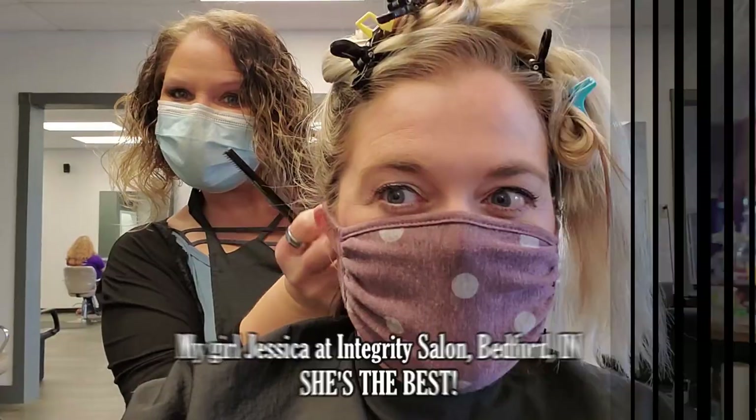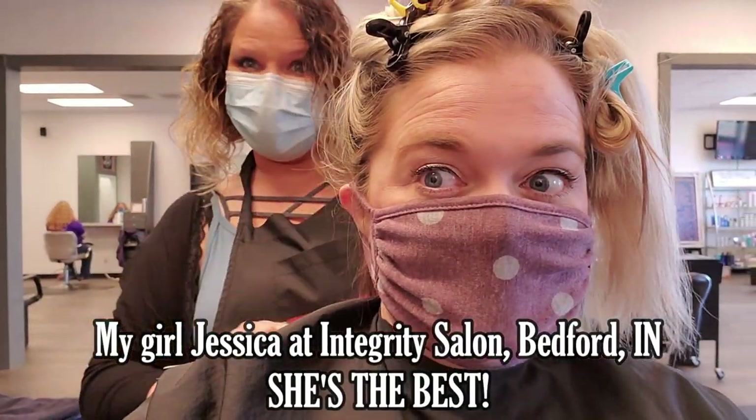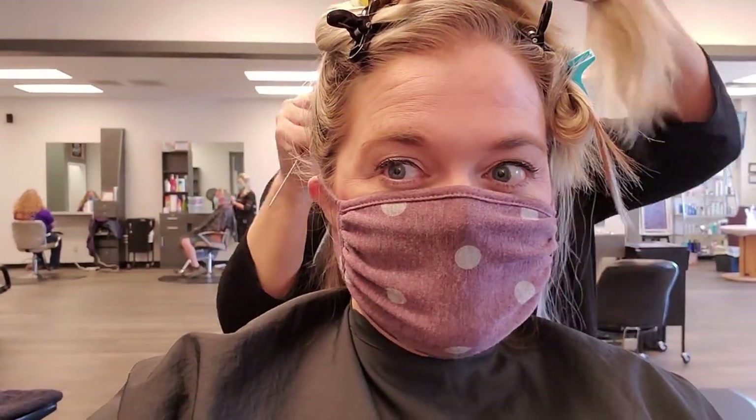I'm going to gather my stuff and get ready to go get my hair colored. Getting our hair done is a little different than it used to be — but we can still talk. Thank God. In the back, I'm blonder and my hair is wet.